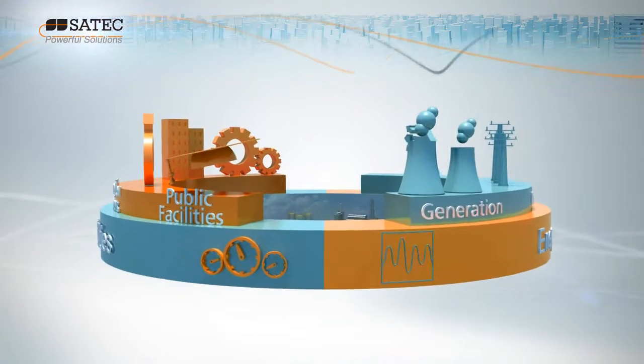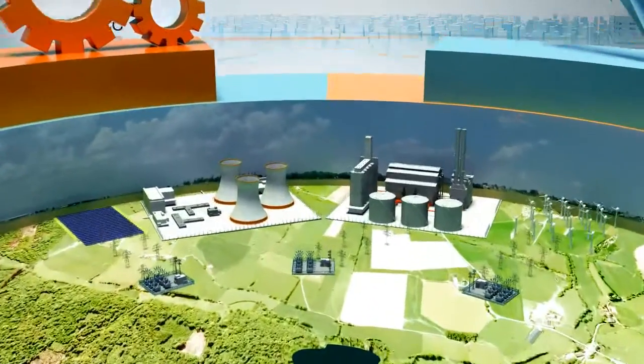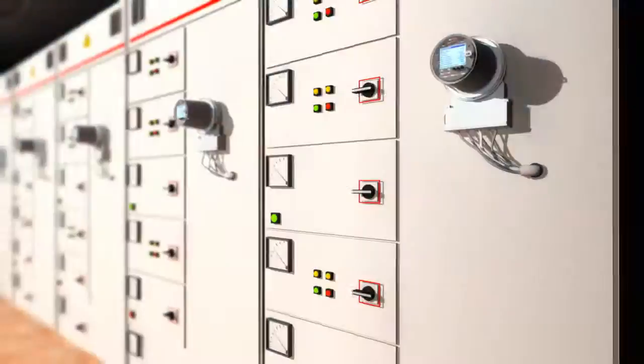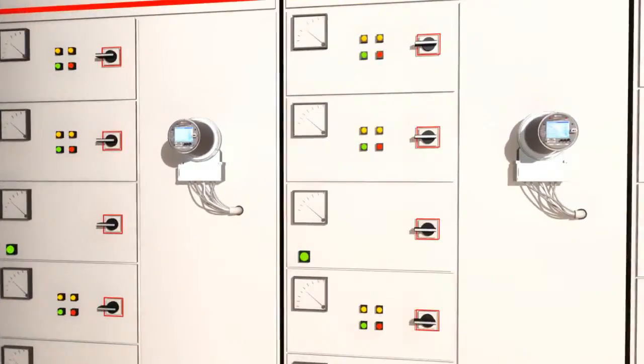As power quality standards in the production and distribution of energy become increasingly demanding, so too does the need for robust, reliable, smart metering solutions capable of supporting complex energy supply contracts between utility companies and their industrial and commercial customers.